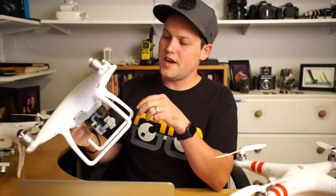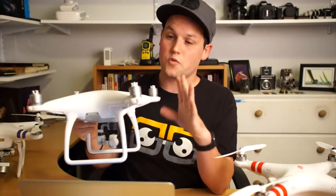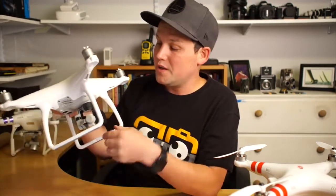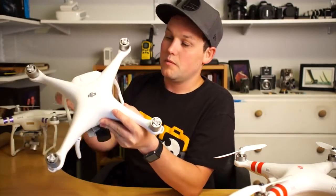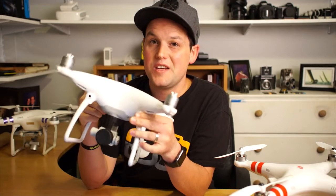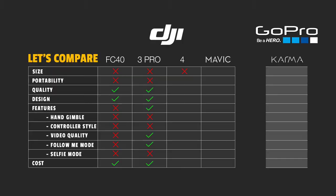This is the Phantom 4, and this thing is sweet too — super great quality, built-in gimbal, I love it. The problem again: it's heavy, big, and hard to carry. So there've been a couple of announcements lately.